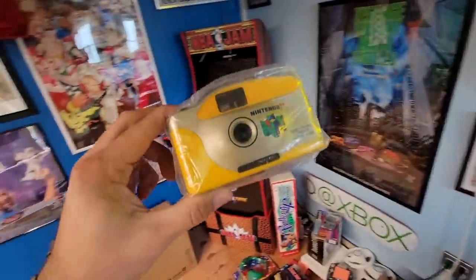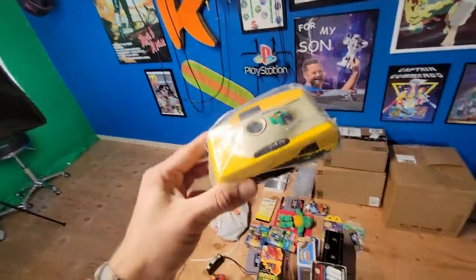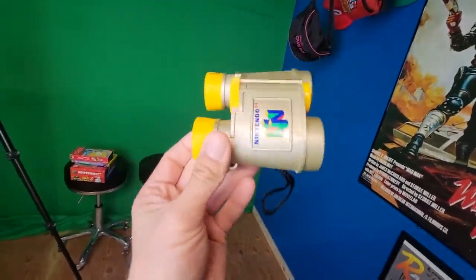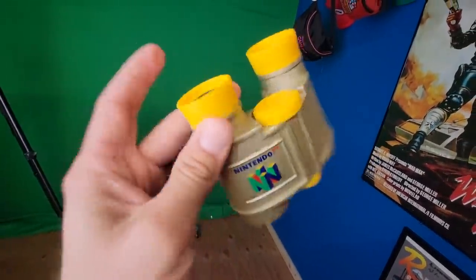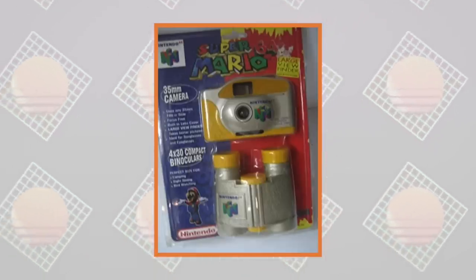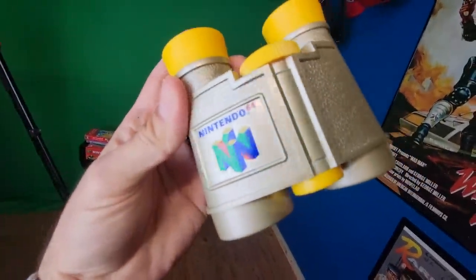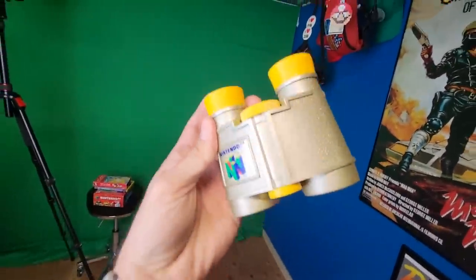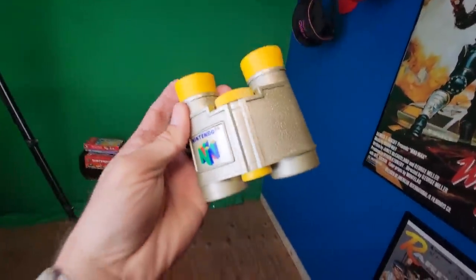A few people have definitely seen these Nintendo 64 cameras. I've shown different versions of these, but did you know what this actually came with? What it actually came with back in the day was this Nintendo 64 binoculars set. Not something super expensive, but super cool and super hard to find out there. I think there's one right now on eBay with the camera for like $120.